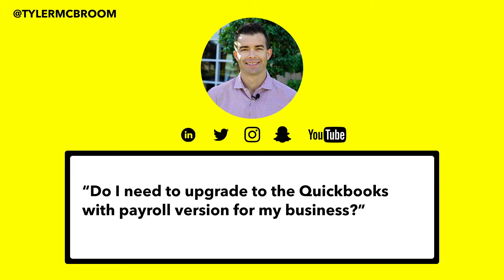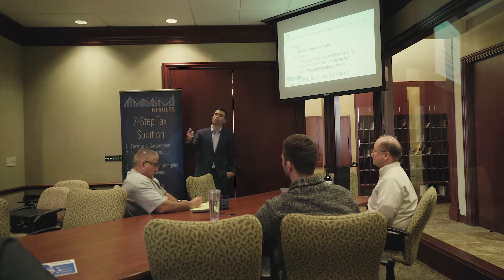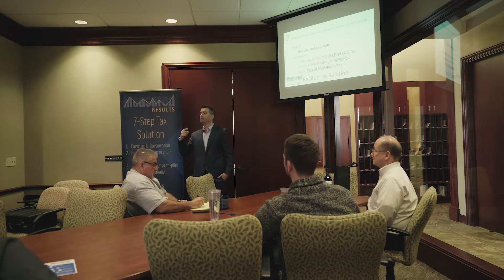Do I need to upgrade to the QuickBooks with payroll version for my business? No. If you form an S-Corporation, you have to do officer payroll, and so you can't do payroll through QuickBooks without it.